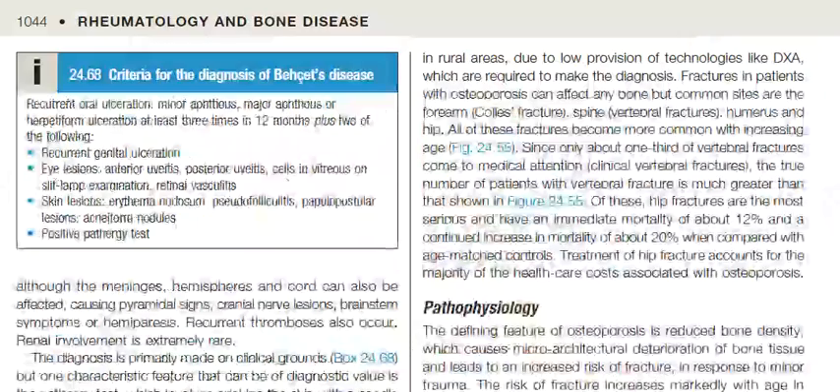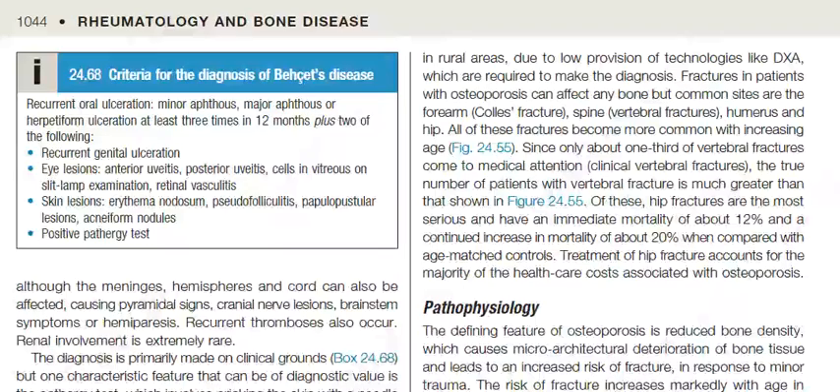The figure shows oral ulceration in Behçet's disease. Criteria for the diagnosis of Behçet's disease include recurrent oral ulceration — minor aphthous, major aphthous, or herpetiform ulceration — at least three times in twelve months, plus two of the following: recurrent genital ulceration, eye lesions including anterior uveitis, posterior uveitis, cells in vitreous on slit lamp examination, or retinal vasculitis.